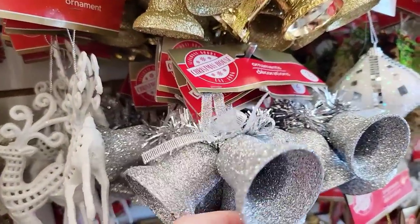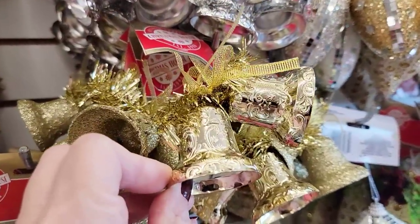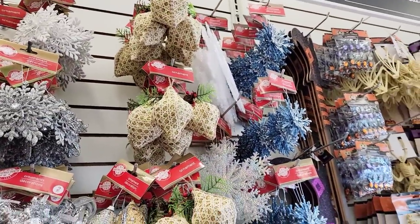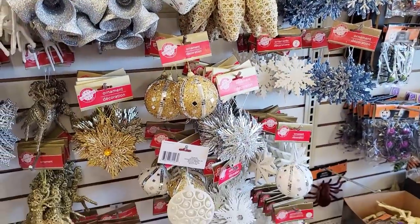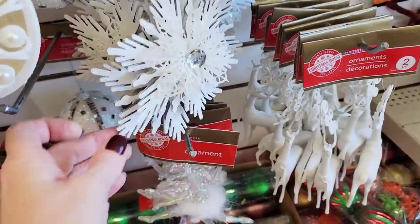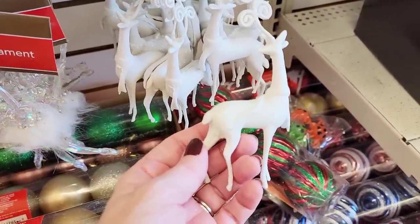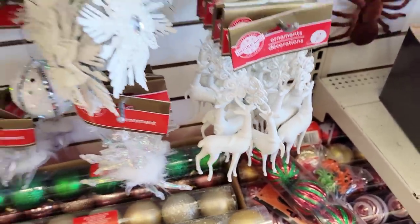Christmas bells — very glittery. I just don't understand why everything has to have so much glitter. There's some with that glitter and some with gold and silver. Silver bells. And these deer right here — not the snowflake, but those seem pretty nice. These deer, I really like them, but the quality this year is not looking too sharp.